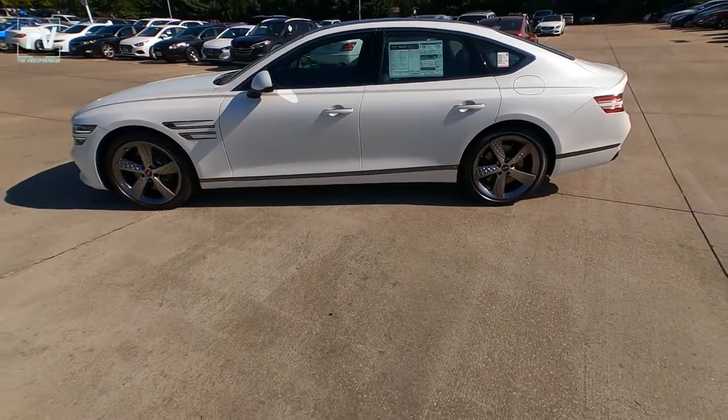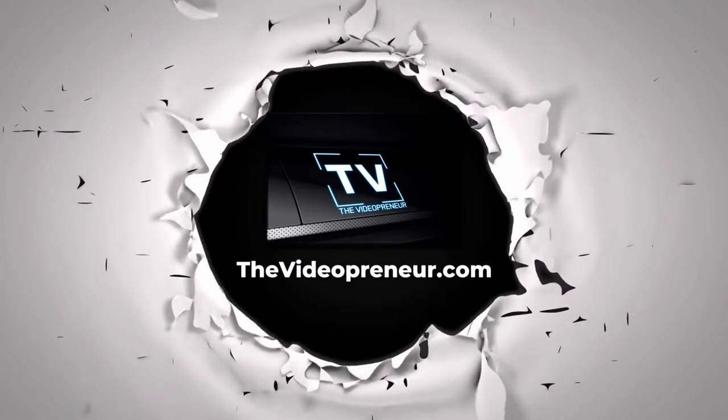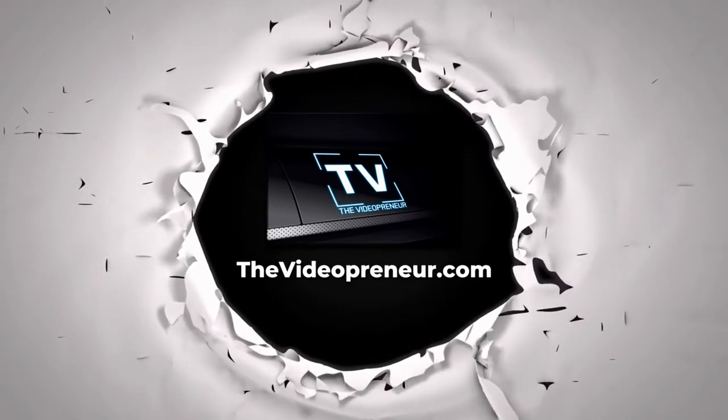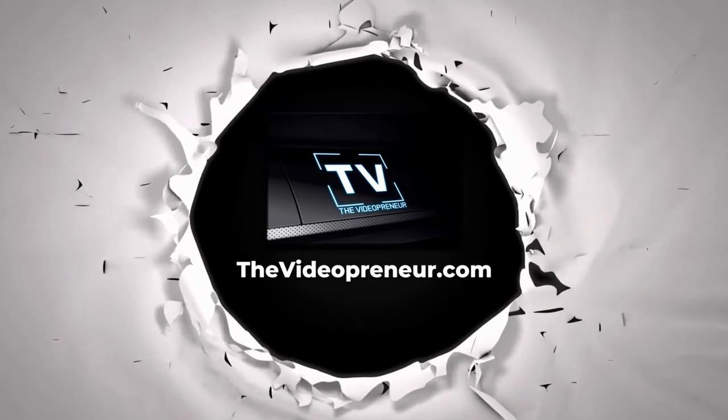All the information is below. Give it a thumbs up if you liked it. Thanks again for watching. I'll see you next time.